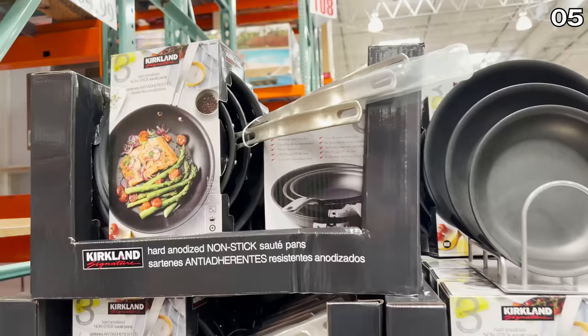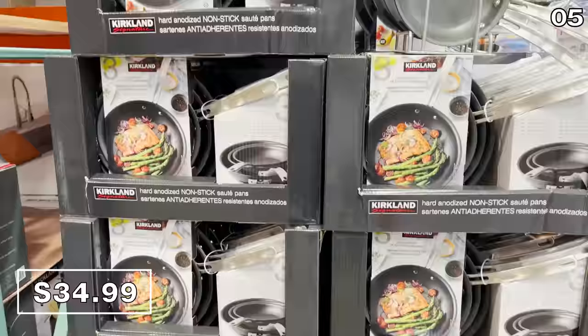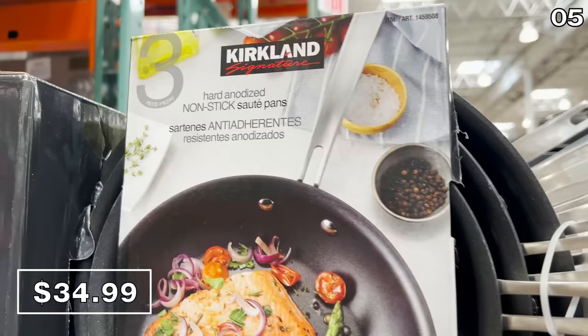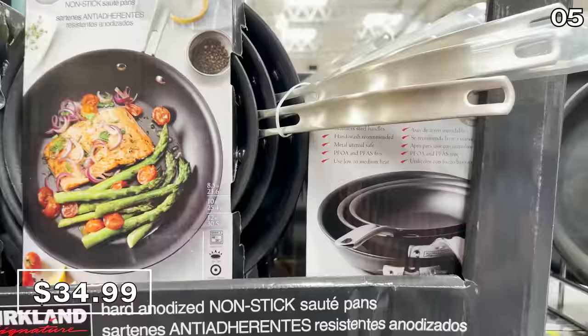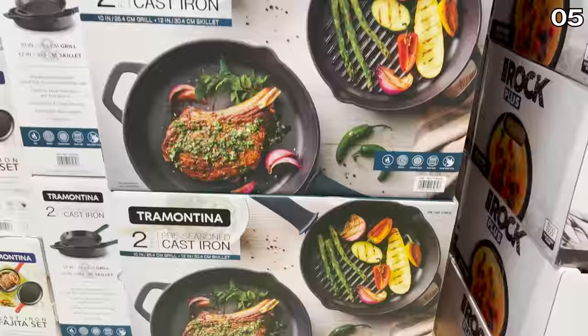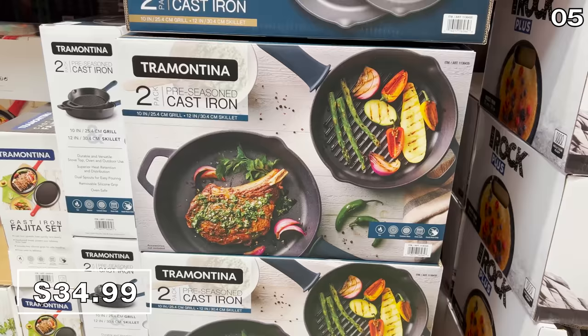In the number five spot, this is a three-piece Kirkland Signature sauté pan set at $35, and to my knowledge this is a set I have never seen at my local Costco. Feel free to correct me in the comments if it's not new, but it's very solid pricing on these pans which come in three sizes. This two-pack of Tramontina pre-seasoned cast iron skillets for $35 includes a 10 and 12-inch skillet with silicone grips.